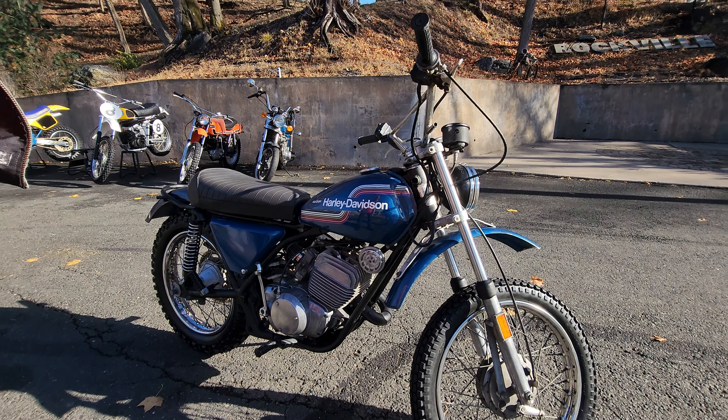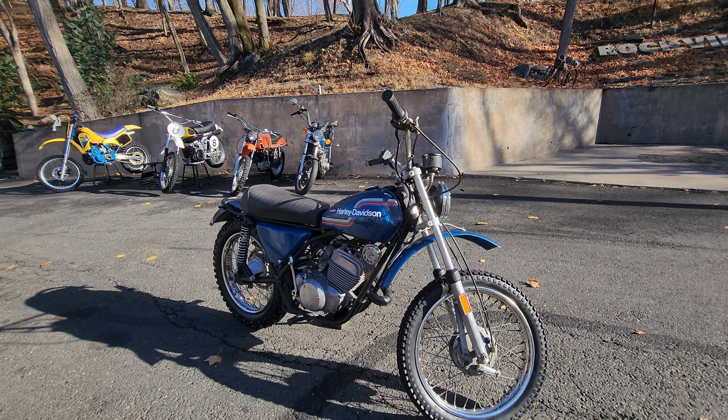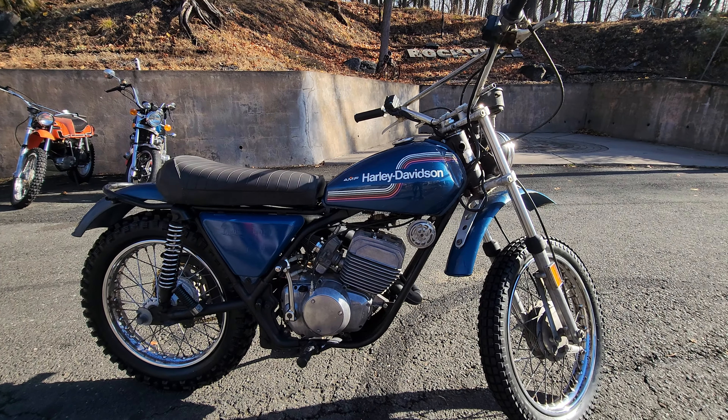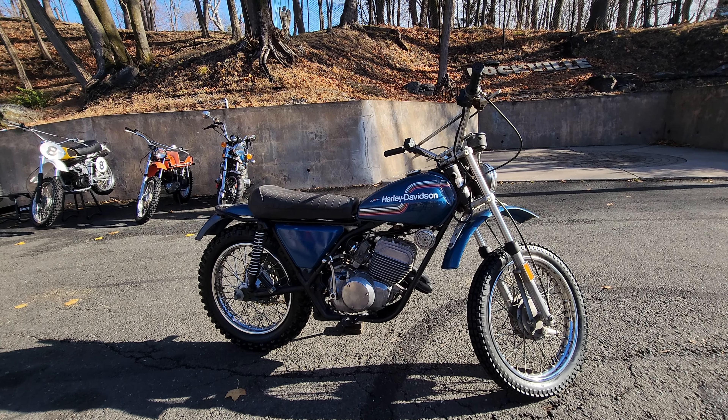It just needs a little bit of love. It's also missing the front turn signals and the mirrors — like I said, it was set up for off-road. If you have any questions, give us a call at 860-454-7024. This is definitely not a parts bike. It's a bike that just needs a restoration and a little bit of love. Thanks for watching, and God bless America.